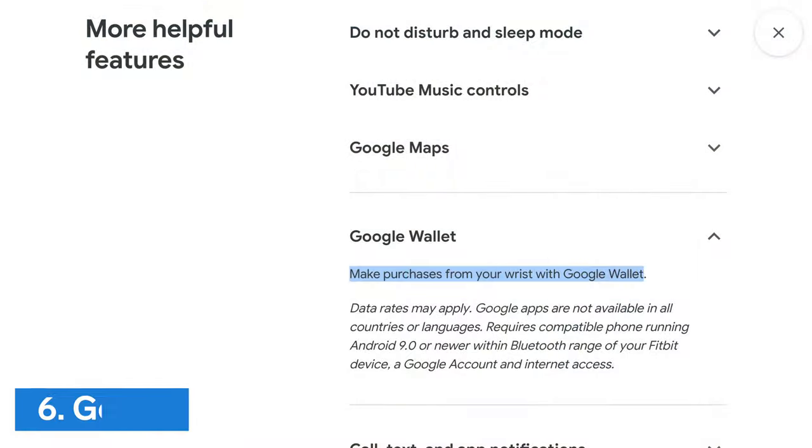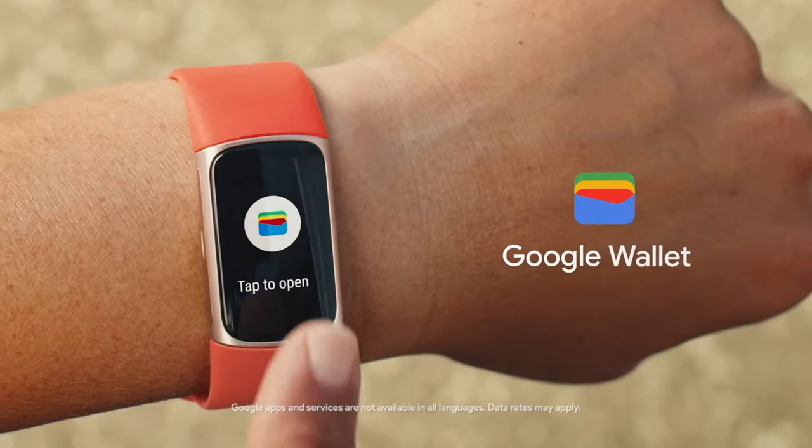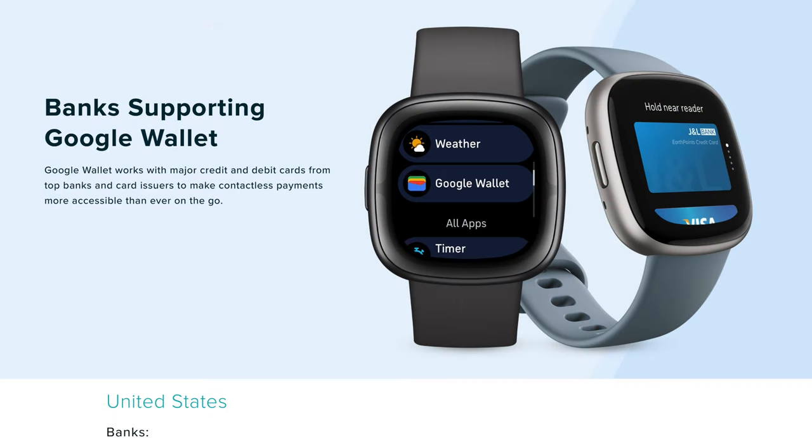Another available Google app is Number 6: Google Wallet. Fitbit Charge 6 also joins the Sense 2 and Versa 4 and will be the first Fitbit tracker to use Google Wallet for contactless payments. Do note that Fitbit Pay is being phased out and replaced by Google Wallet, so it won't be an option on the Charge 6.